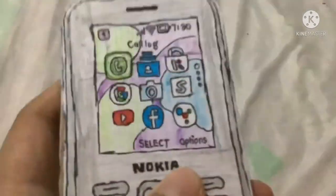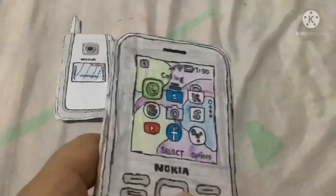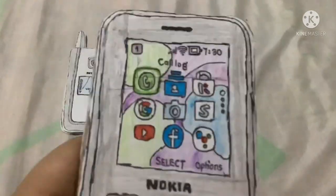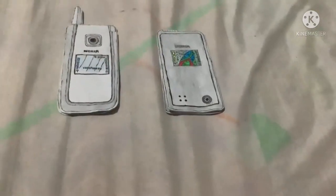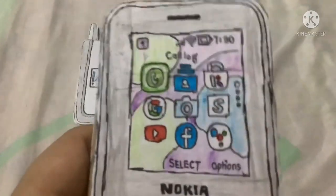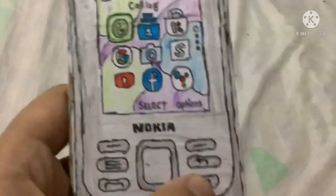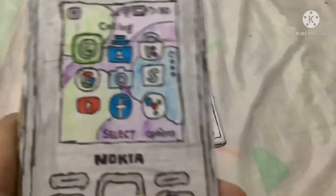It's a candy bar phone and it's my favorite. There's no battery but it still works fine — it's new and glossy. It has 4G features like Google, YouTube, Facebook, and Google Assistant, and more. It is in really good condition.